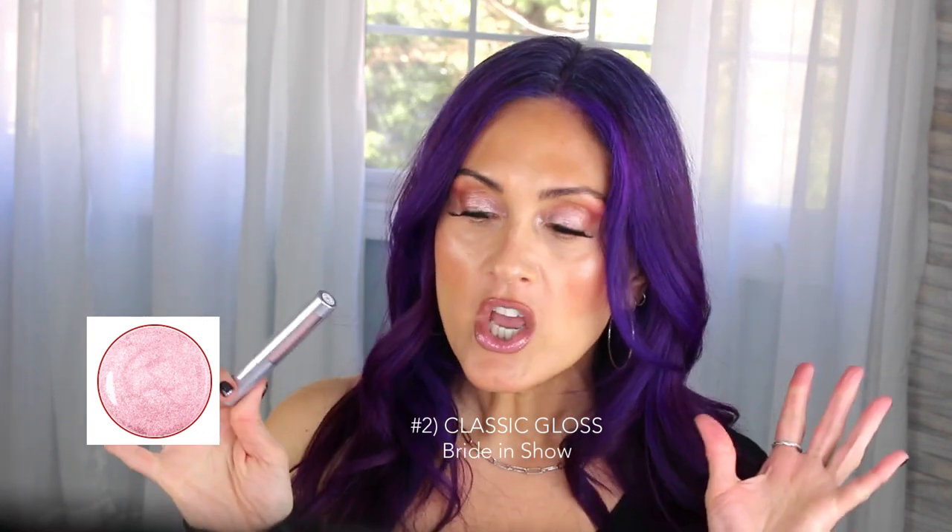What I love about these colors is you can layer them. So this is the sheer gloss Bride and Show, but you can also take another color — like this lipstick called Softbox, which is a beautiful shimmery pink — and add a little bit of that on top. It really gives your lips such a pop.